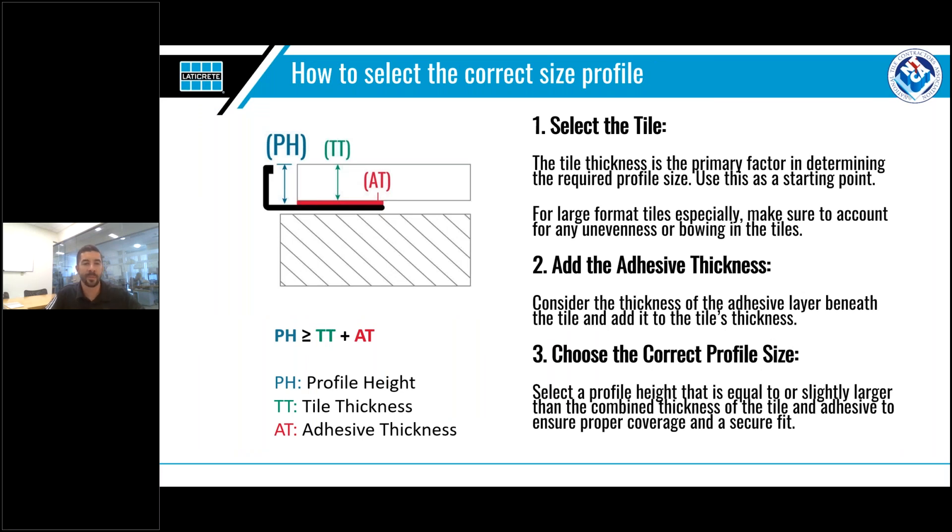So how do you select the correct size profile? The key is in the planning. The first place to start is with the tile thickness — TT in our diagram. This will have the greatest impact on what size profile to use and is a great starting point. Next, you need to consider the thickness of the adhesive that will be used to set the tile — AT, or adhesive thickness. This is often overlooked and leads to people selecting a profile that is way too small. Adding these two values together will determine the profile height needed — PH in the diagram.